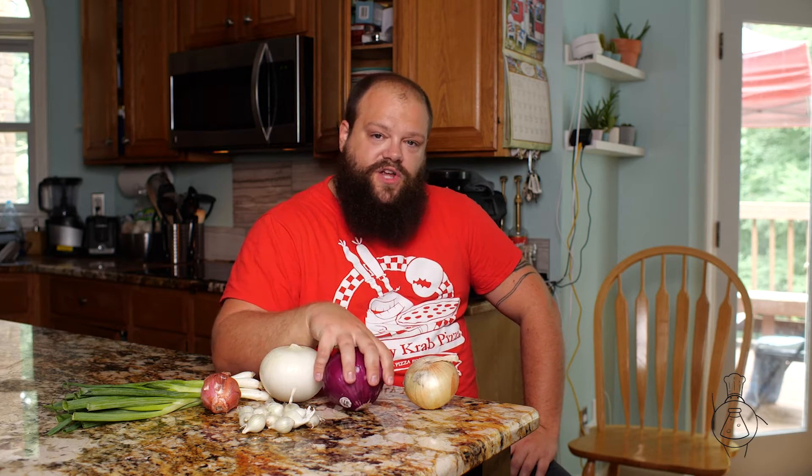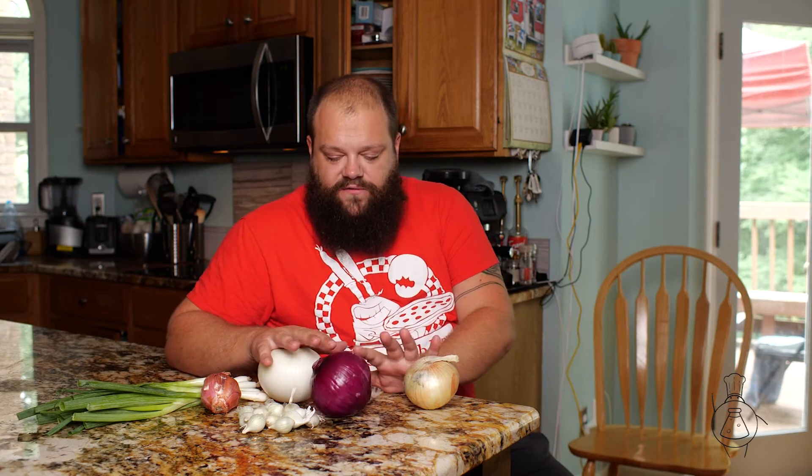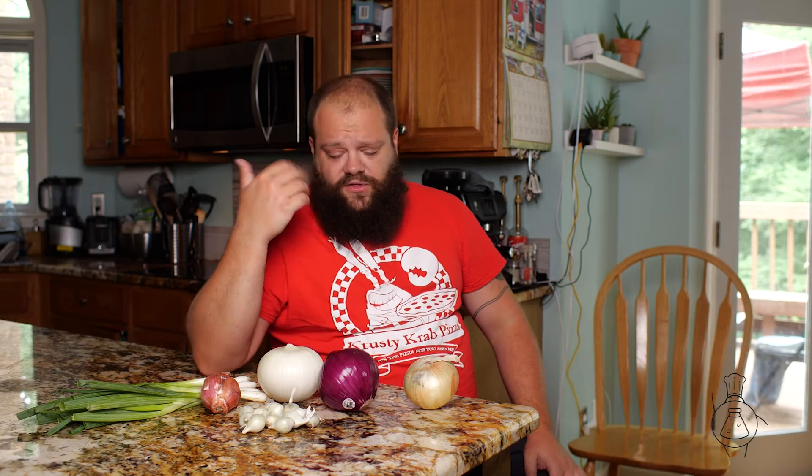Onions are in the same family as garlic. When we typically think about onions, we're thinking about the standard yellow or white onion, maybe a red onion. Onions are a root — they're a vegetable, not a fruit. This is a root that grows underground. If you have a green onion, you can see it's the root stem, and then the leaves grow out from it. The different varieties of onions all have a punchy, tangy, sharp flavor, because there are a lot of sulfurous compounds in them, similar to garlic.